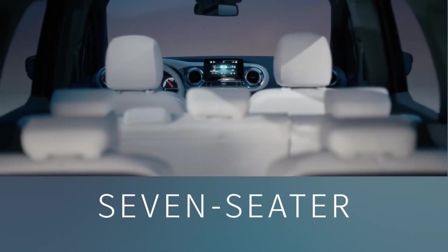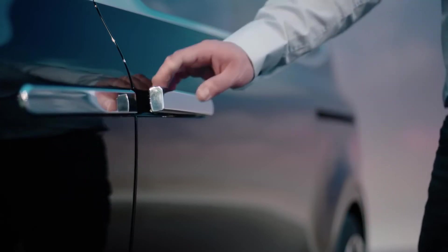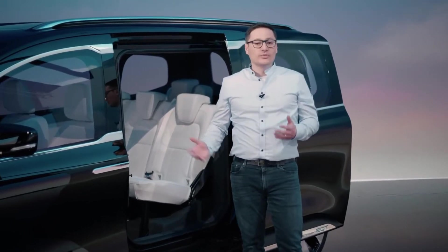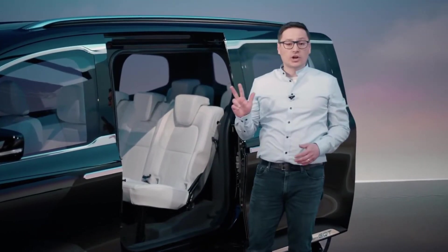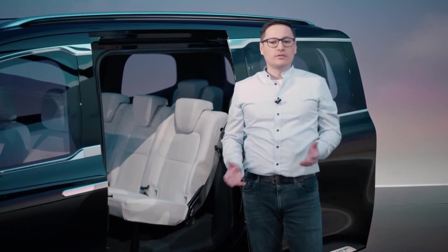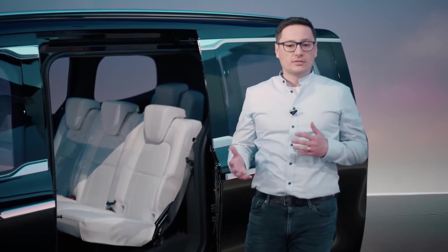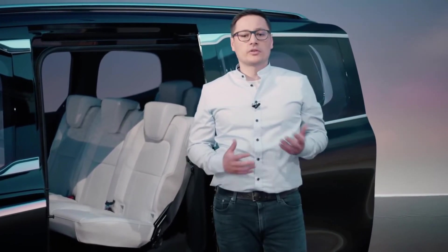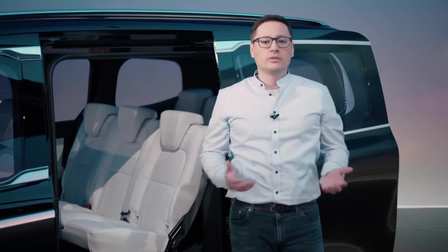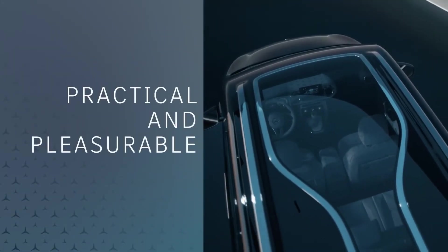The Concept EQT is a seven-seater that offers a lot of space inside. In the second row there is the option of fitting three child safety seats next to each other. It even makes the big weekly shopping trip for the family more fun. The Concept EQT is also for our leisure active customers — people who enjoy sports, have a lot of hobbies, or want to get out regularly. It also has practical sliding doors on both sides and a lovely panoramic sunroof.